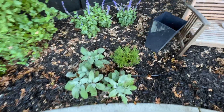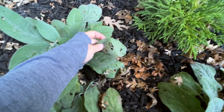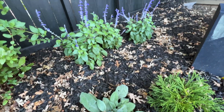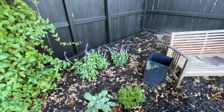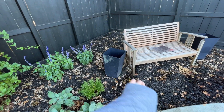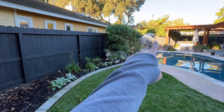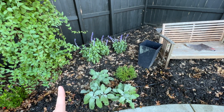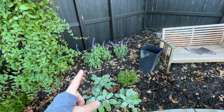I do see earwig damage — you can see these irregular holes. If you see holes like this, that's earwigs. I'll put some Sluggo around these plants and it'll be fine. I get a ton of earwigs all over my property. Now, I got a lot of comments about planting the salvia back here where it's shadier. I call this my shade garden bed, but from about this point over, it actually gets good afternoon and evening sun — about six hours. The Mystic Spires Blue salvia can handle part shade.